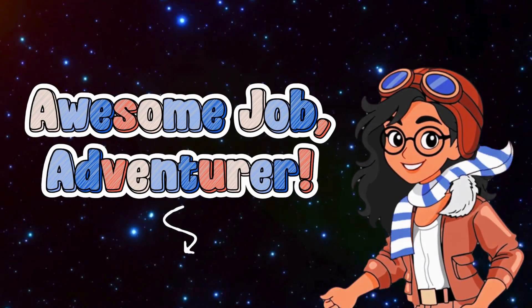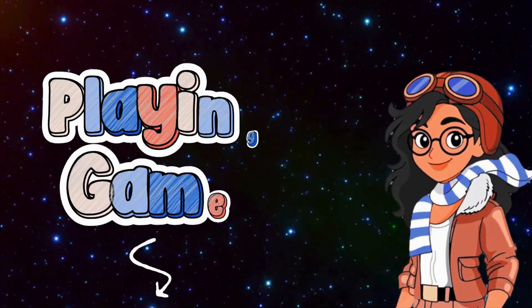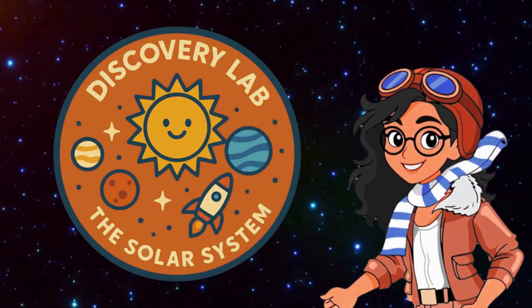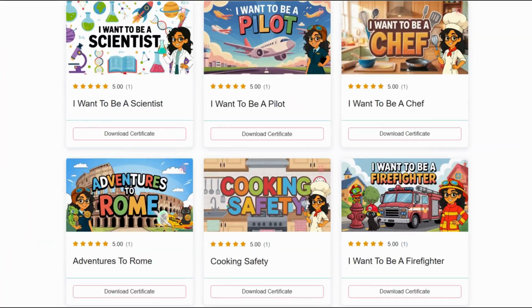Awesome job, adventurer! But this is just one stop on our journey. If you want to keep exploring, playing games, and earning badges, head over to educolorpress.com. There's a whole world of colorful learning waiting for you.